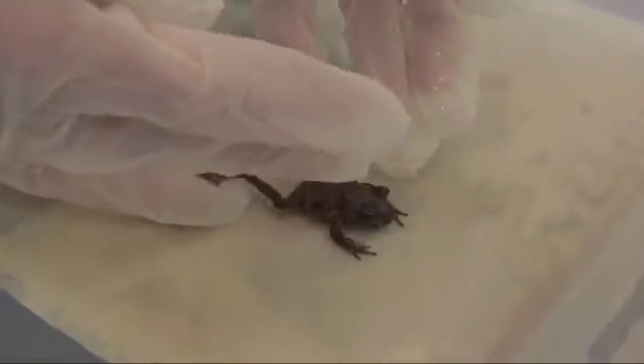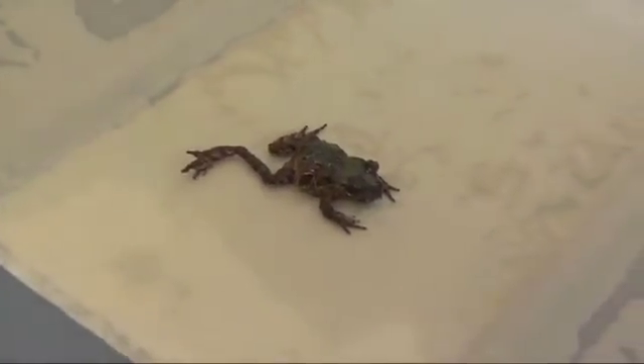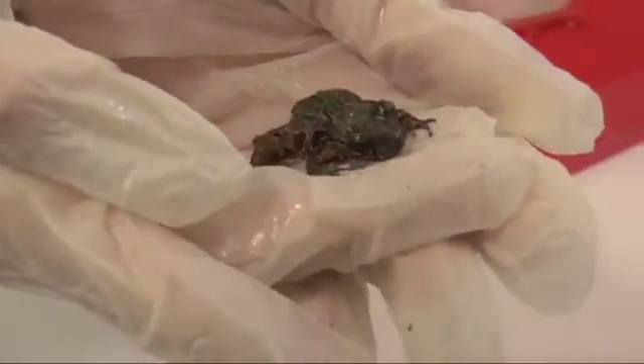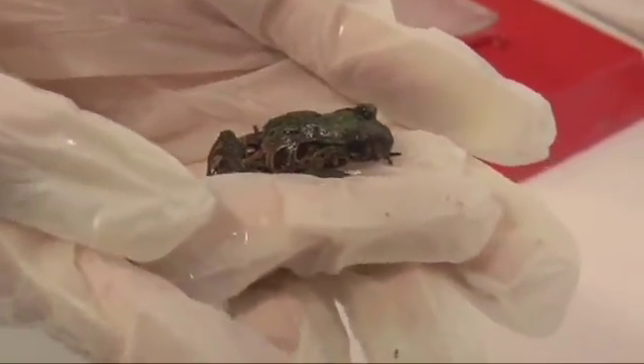We're working with the Doc Frog Recovery Group and we're actually trying to establish here a captive population of Archie's frogs. With the disease threat, we want to establish an insurance population, but also long term be able to breed them to support the wild frog populations.